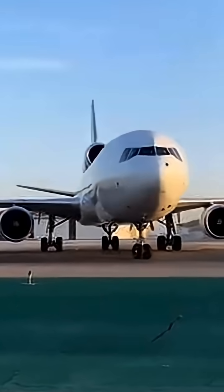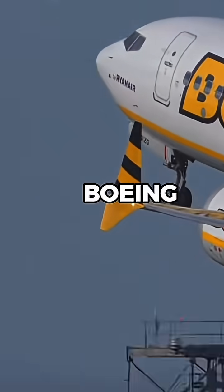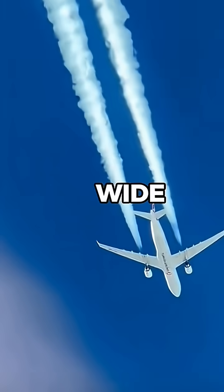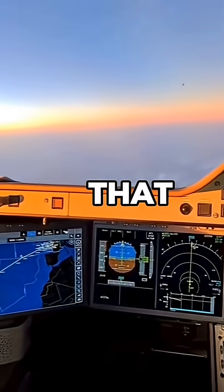Not all planes can do it though — most narrowbodies like the Boeing 737 or Airbus A320 don't even have fuel dump systems. It's mostly wide-body aircraft on long-haul routes that need it.